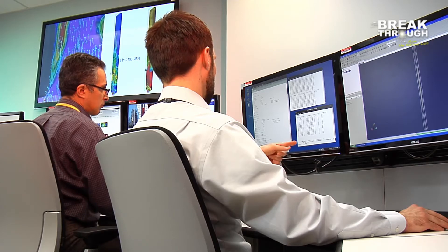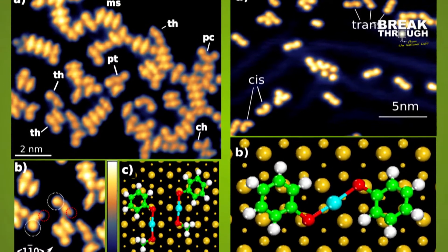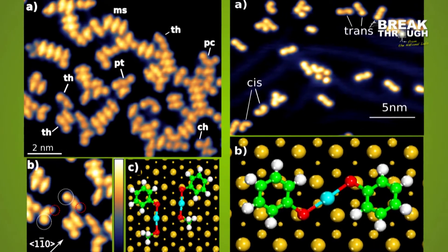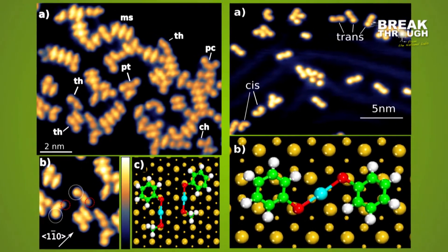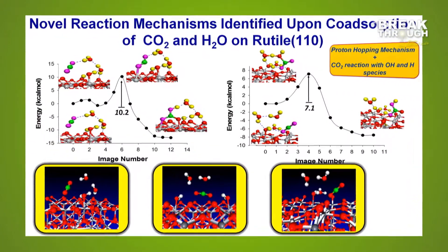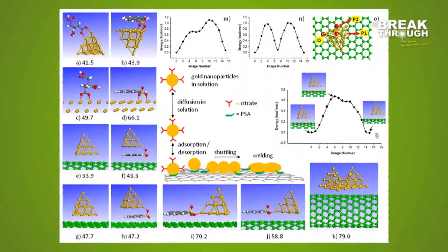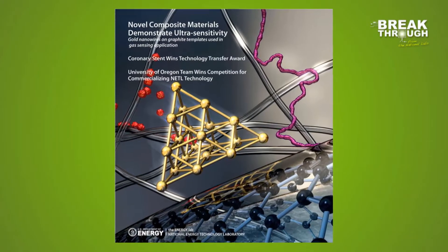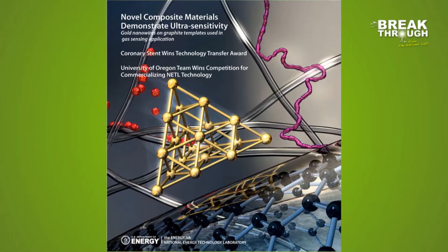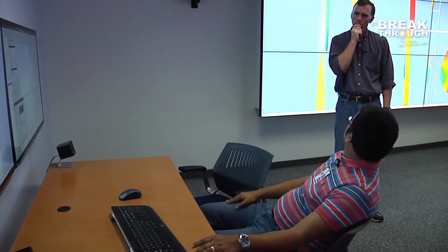NETL researchers can use the SBEUC for computational chemistry applications by modeling molecular structures and adjusting variables the same way they would when modeling energy systems. This type of research allows them to identify what chemicals are advantageous for absorbing CO2, catalyzing a reaction, or developing other important energy processes.